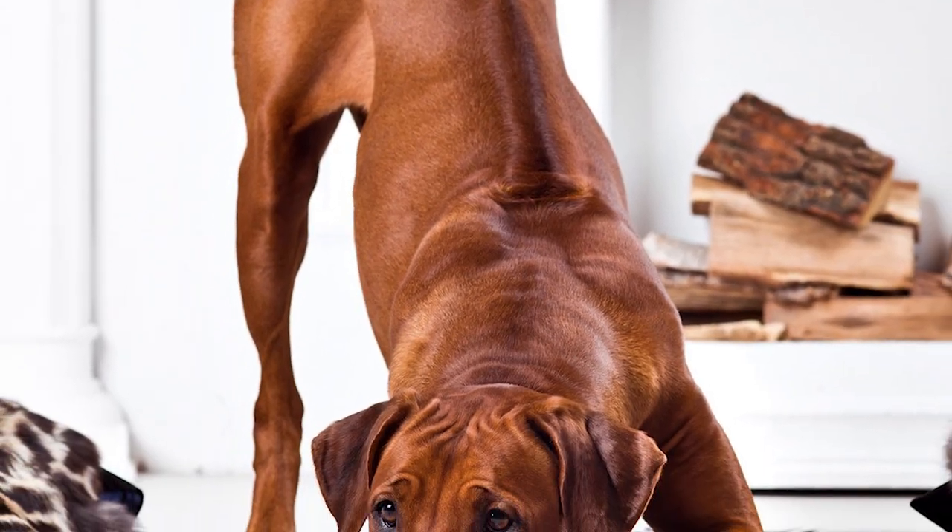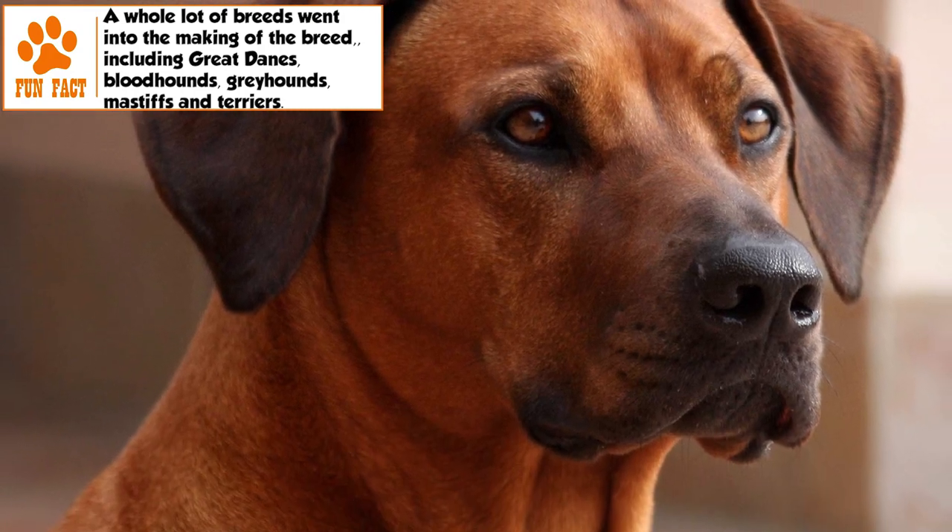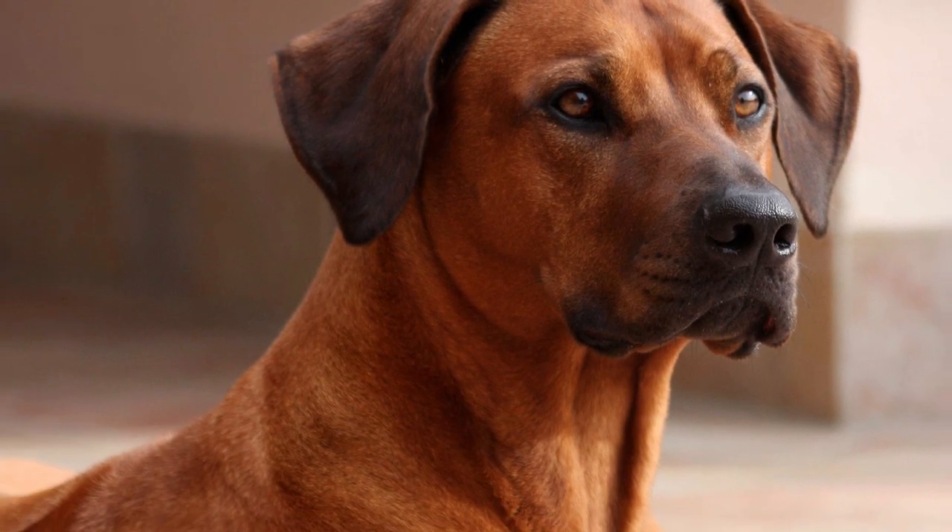The Rhodesian Ridgeback requires minimal coat care. A weekly brush to remove dead hair and an occasional bath should be enough. Brushing of teeth, cleaning of ears, and trimming of nails has to be done regularly.